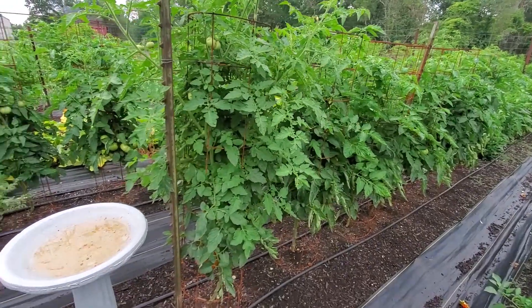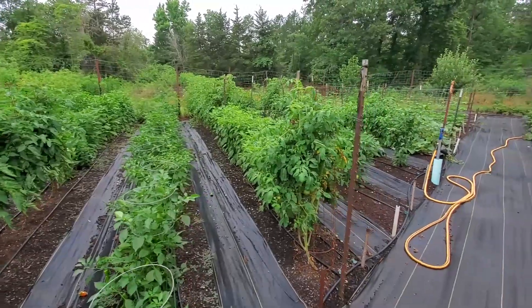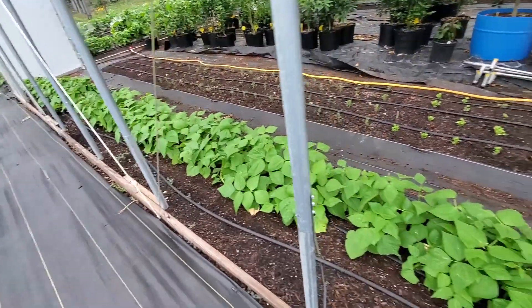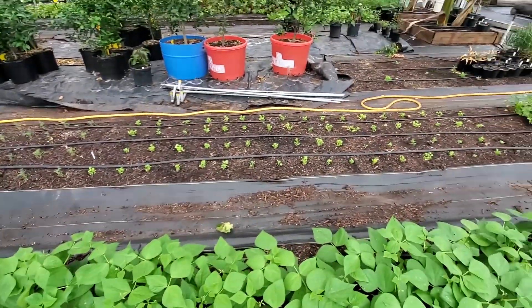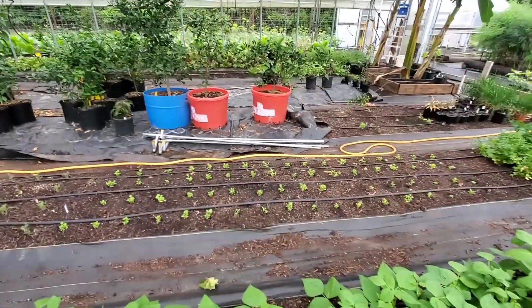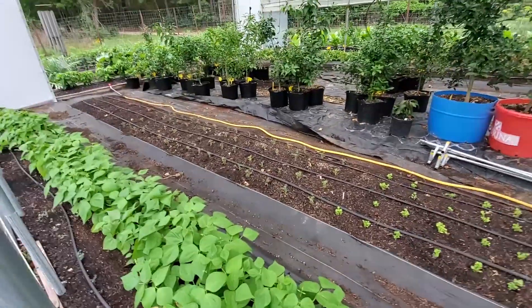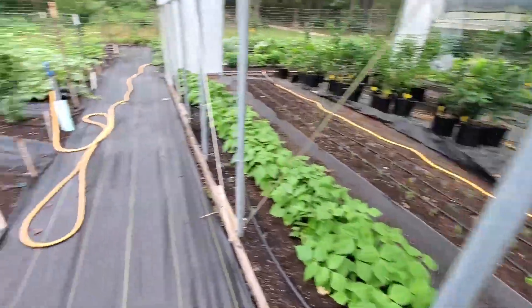Everything in this garden is like going crazy — kind of a jungle. Our new green beans are doing good in the greenhouse. We've got another batch of cilantro; our other ones just didn't do too well — looked like the centipedes or something came in there. And we've got another start of dill because our dill is playing out.